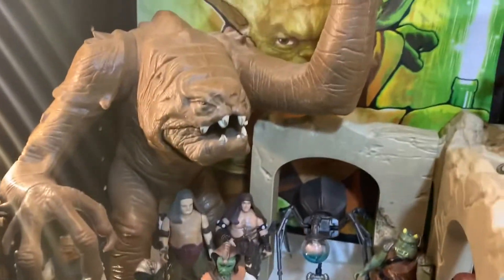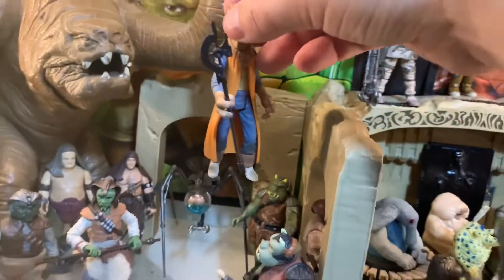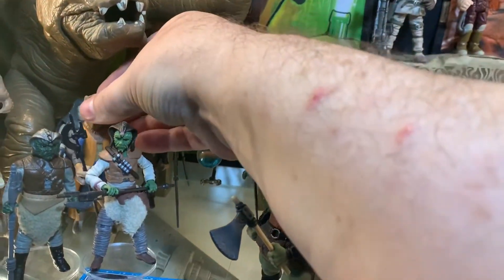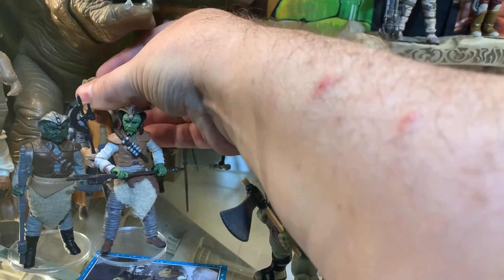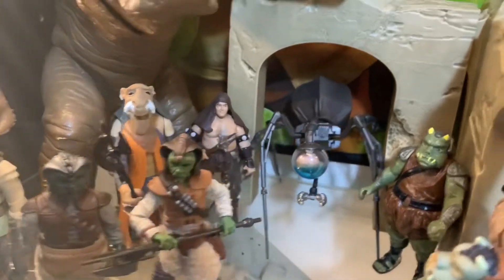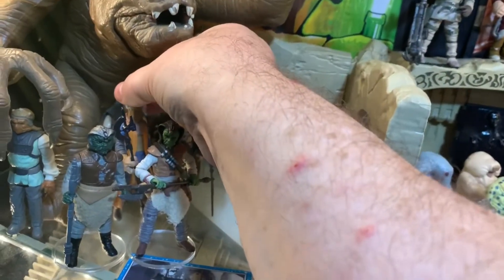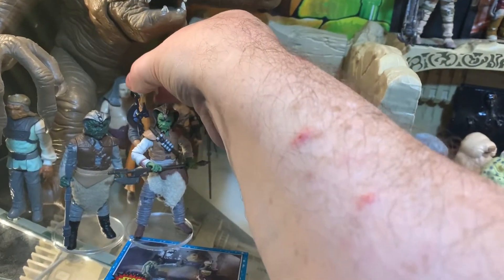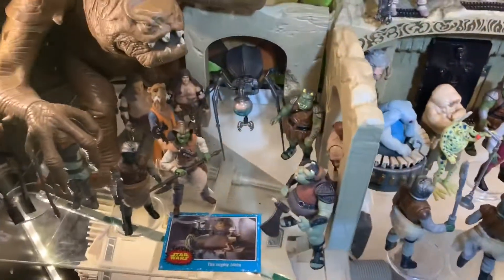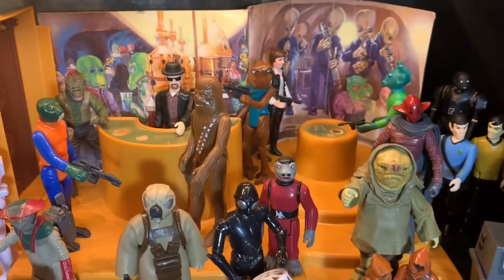Now I'm going to put Yak Face in the Jabba display somewhere. The part with Jabba himself is pretty packed, but there's a nice space on this side — he could go right here. Maybe move him over a couple centimeters so everyone behind him is visible. There we go — Yak Face is now in the Jabba display. I still have one of the old cards as well.